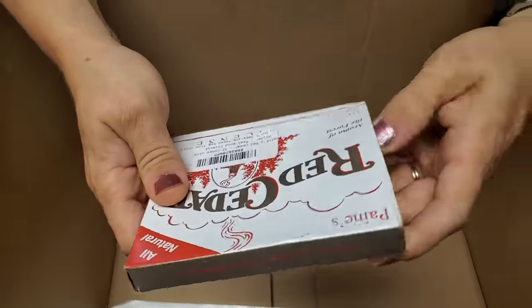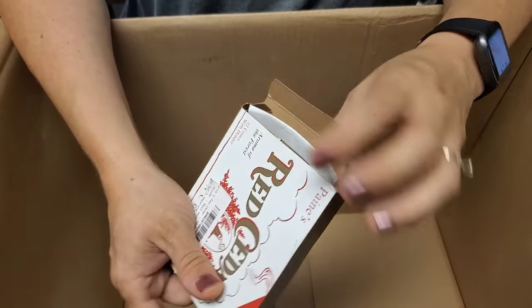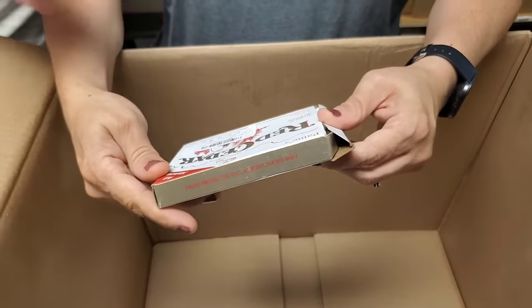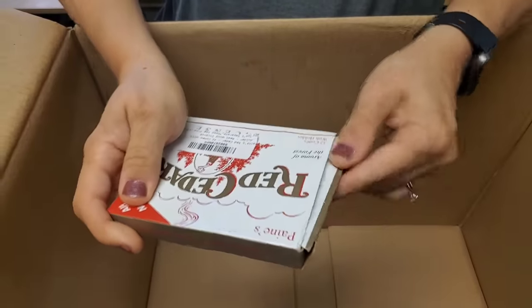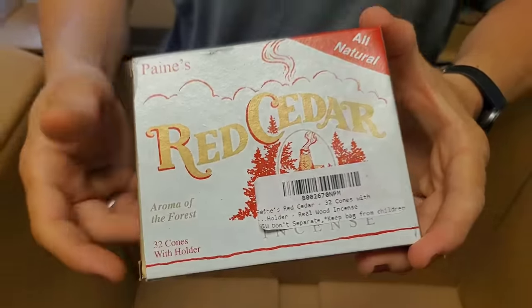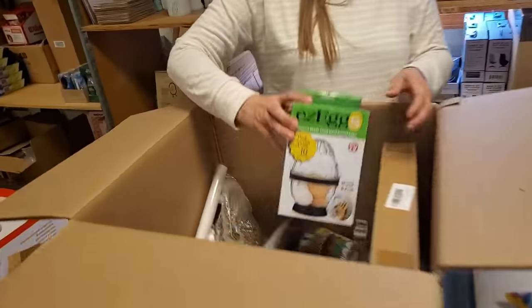Red cedar, all natural — oh, they're like wood incense cones! Like potpourri? Real wood incense — it's incense, okay cool. Can you flip it so we can see? Cedar — they just smell like cedar, all natural red cedar. Awesome! We could smell like a log cabin. I think you did well — what else was left was lower dollar.